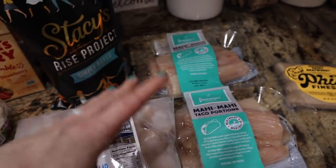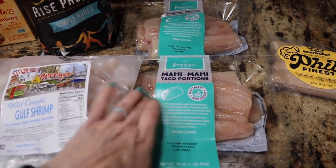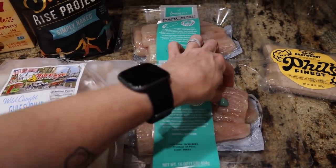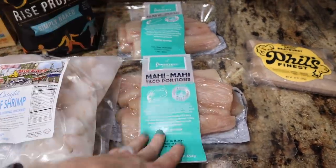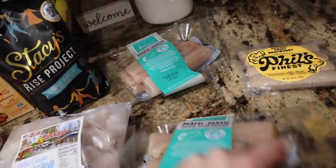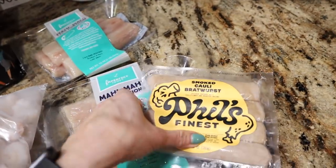We have no mahi mahi, and if you've been with me since the beginning of my health journey you know we love mahi mahi. I love the Imperfect Foods one specifically — the taco portions are great because they're cut pretty skinny so you can put one filet or cut it in half for street tacos. For four ounces it's 100 calories and 21 grams of protein. You cannot go wrong with seafood for protein.